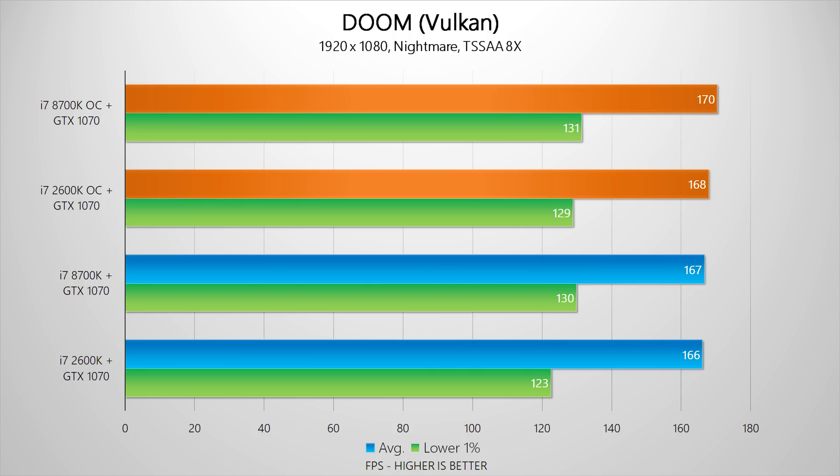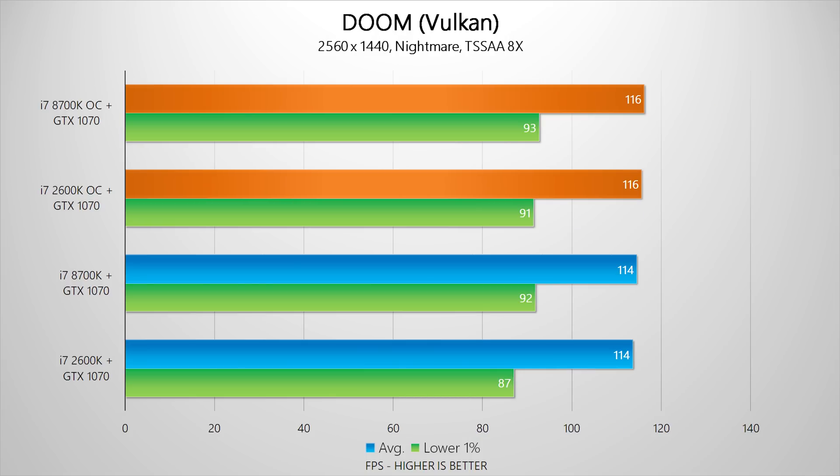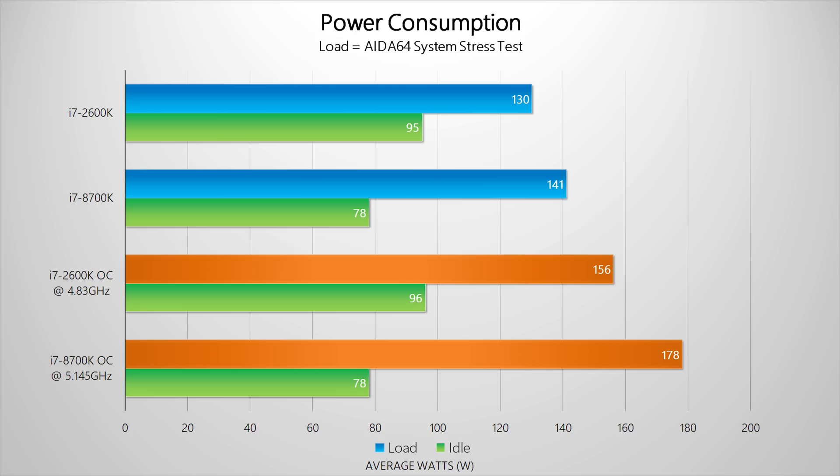Switching to gaming, the results are pretty much the same as before since the graphics card ends up being a bottleneck in all cases. However, the overclock did improve the 2600k's 99th percentile frame rates in Overwatch, bringing its overall performance closer to the 8700k — which is pretty impressive. To be completely thorough, I also tested power consumption. From a performance-per-watt standpoint, the Coffee Lake processor is miles ahead of the 2600k. The 8700k does consume quite a bit of power when overclocked, and I don't feel it delivers additional performance to justify that 50-watt increase.